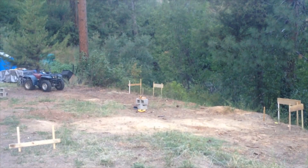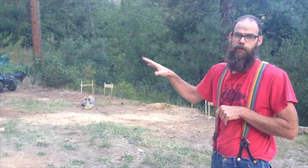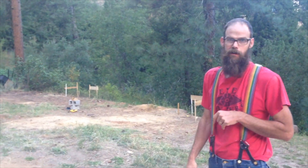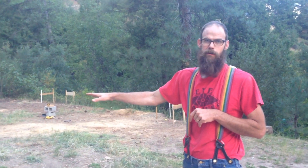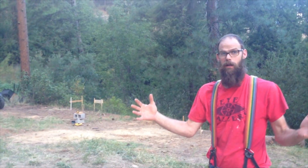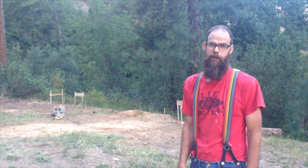I had set up batter boards and string lines thinking that we could just dig with the site as it was. But one end was really low and the other end was really high. So tomorrow we're going to actually take a big chunk of the hillside out, which opens up our driveway a little bit. We're going to use that fill dirt to level out the whole site before we start digging for the foundation.